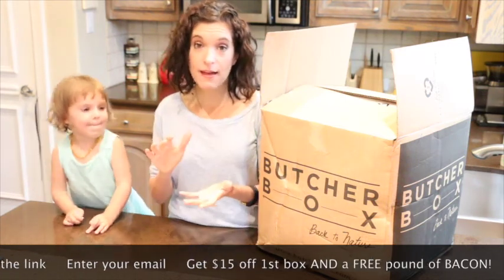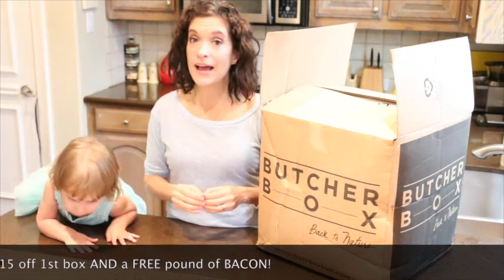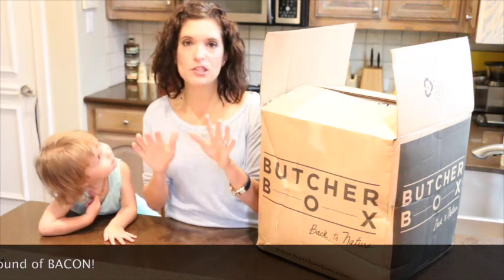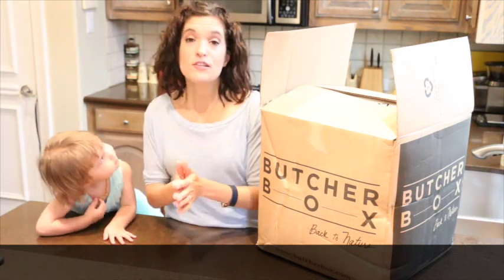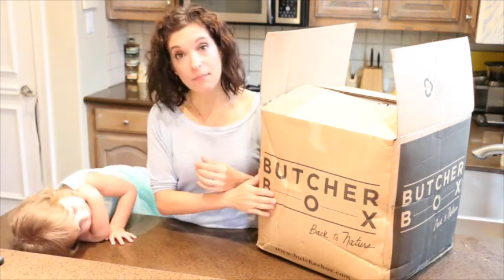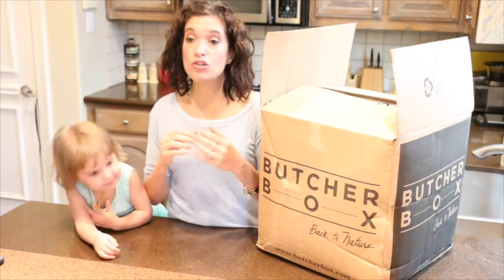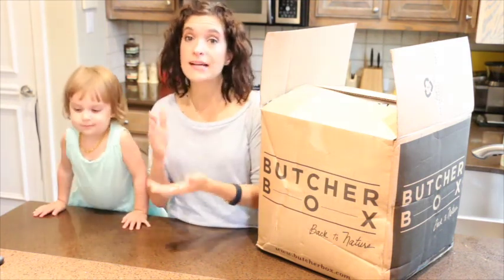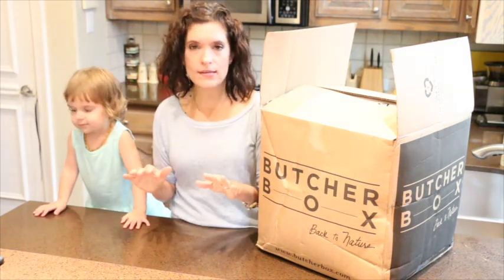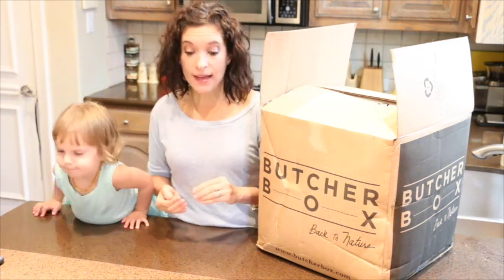The thing that I love about ButcherBox is there are so many different options you can select. I'll let you see all of their different options on the website, but I'll explain some of my favorites. The first is timing. We get this box delivered every month, but if you're traveling or you don't eat a ton of meat, you can do every two months. You can select how often you want to get it — with the click of a button, it's so easy to customize for your lifestyle and your budget.